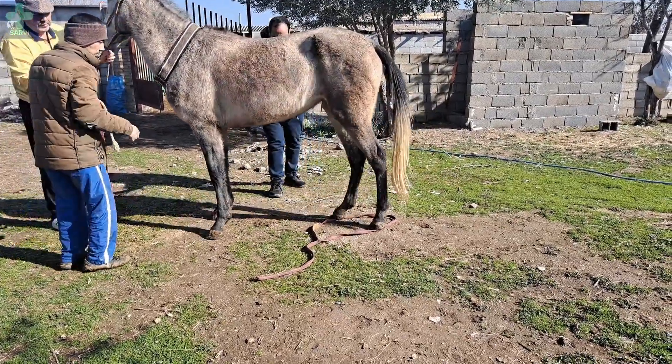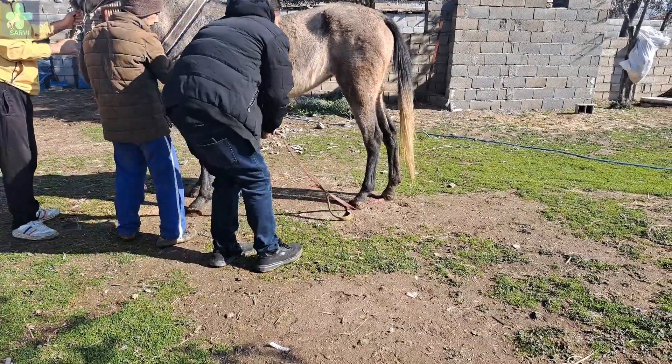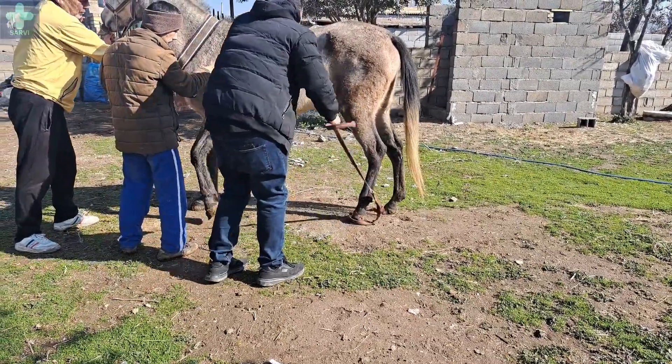We don't have an examination box in this village, so we should try to tie the mare's leg to prevent her from kicking me during the examination.